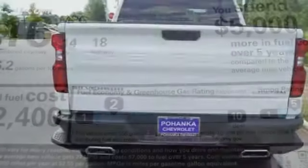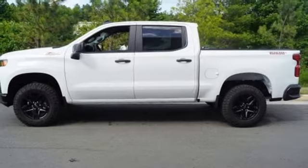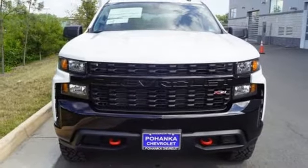V8 engine, electronic shift on the fly, driver selectable mode, trailer brake controller, streaming audio, power heated mirrors, air conditioning, aluminum wheels, shocks and automatic transmission.